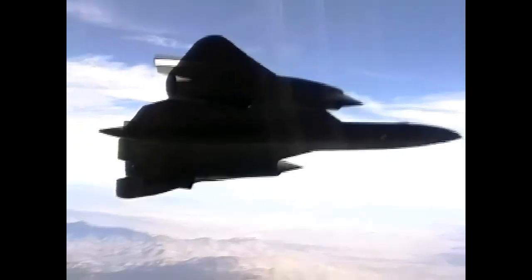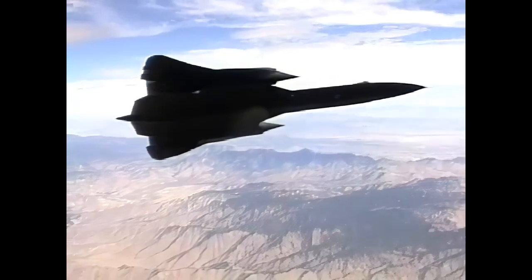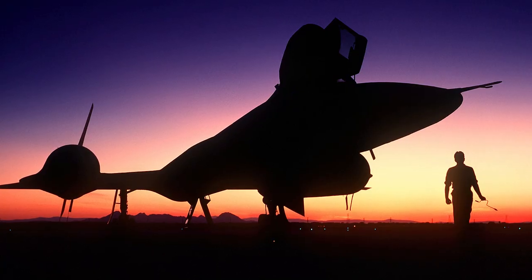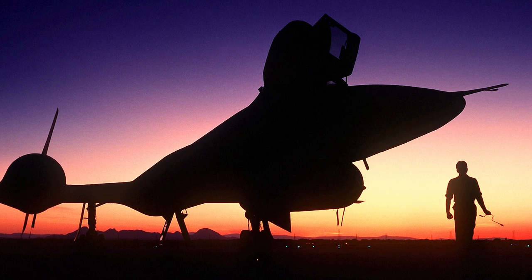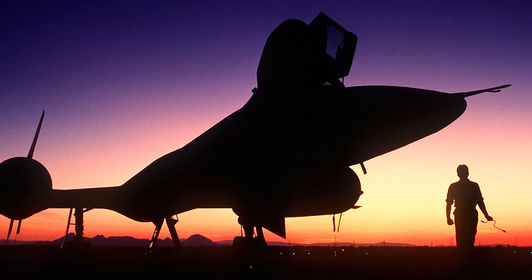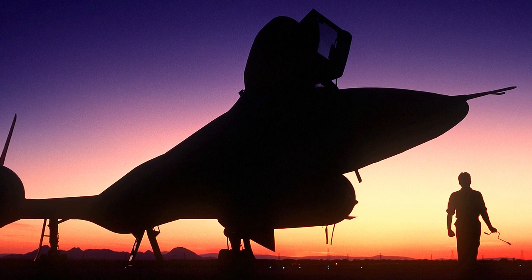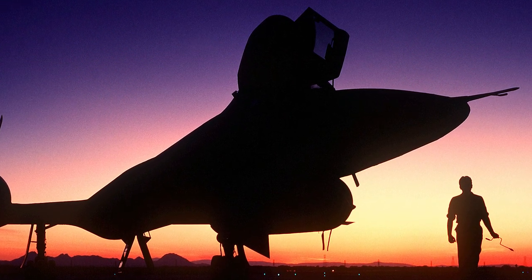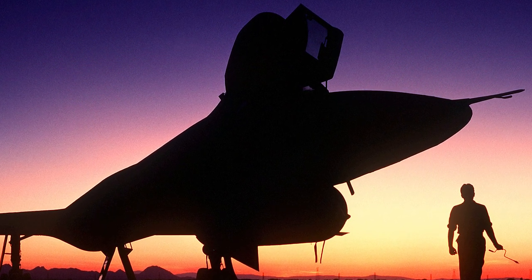After nearly 25 years of service, the SR-71 was retired in 1989 due to budget constraints and the increasing capabilities of spy satellites. But due to its unique capabilities, in 1995 the U.S. Congress voted to reactivate a small fleet of SR-71s, and the Blackbirds were once again called into service, conducting missions until 1998.